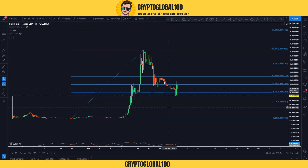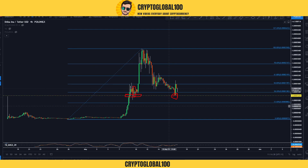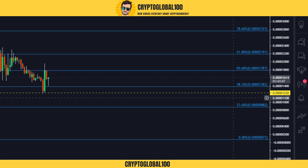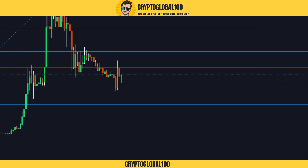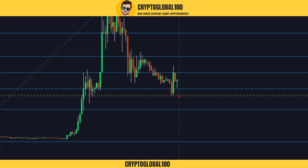This level has been tested and was rejected. You can see a lot of rejections at this area — one rejection, two rejections, three rejections, four rejections here. This was acting as support at around 1230. It means this is a strong area, and today it was rejected from this area again.